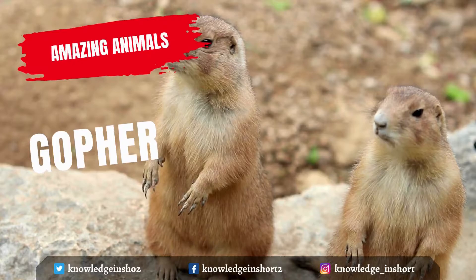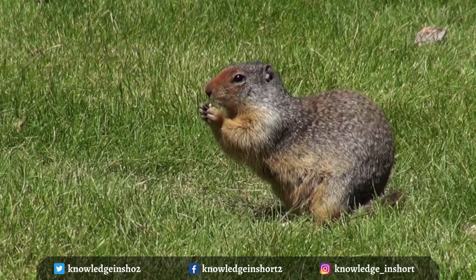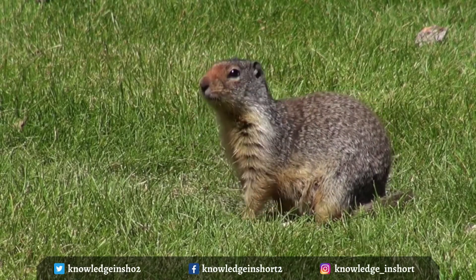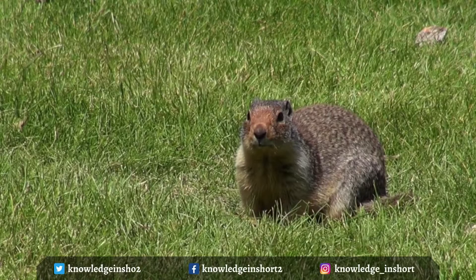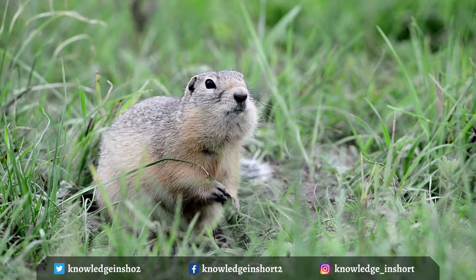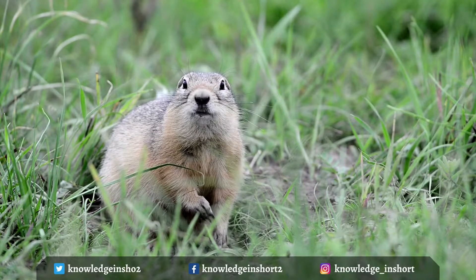Gophers are small, furry rodents that burrow tunnels through yards of North America and Central America. Their full name is Pocket Gopher because they have external fur-lined cheek pouches, or pockets. Gophers have broad, flat heads, compact bodies, small ears and eyes, and short snouts. Their tails are almost completely void of hair but are usually brownish in color with a white tip. Gophers use their fur-lined external cheek pouches to carry food.